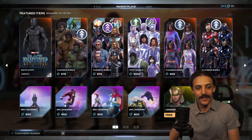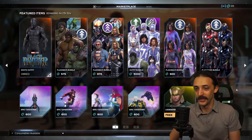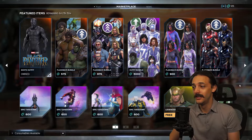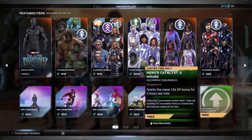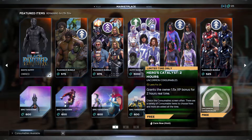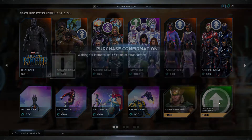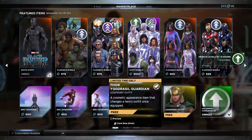What's up gamers, AaronShack64 here with the Marvel's Avengers Weekly Marketplace Breakdown. It's September the 9th, 2021. We have something free for you here — the Uncommon Consumable. This is a two hour Heroes Catalyst that multiplies your XP bonus by 1.5 times. You can go ahead and redeem that for free. This is part of the game's one year anniversary.